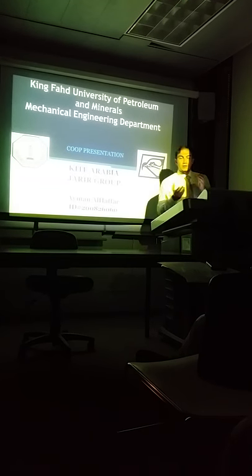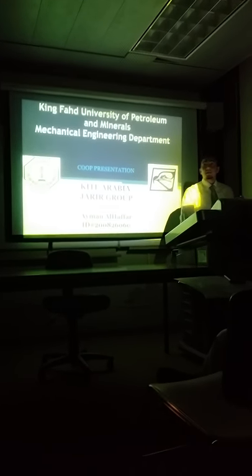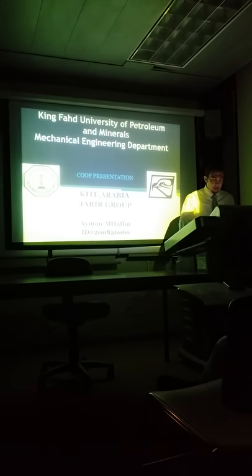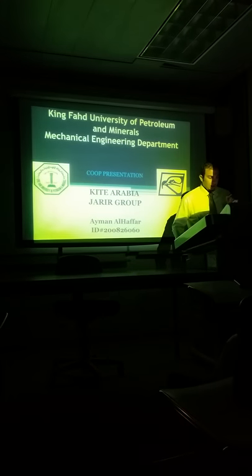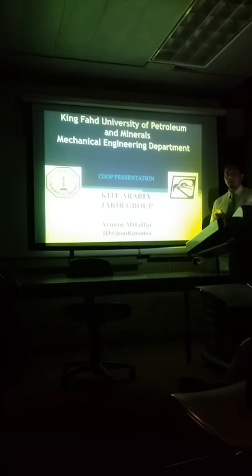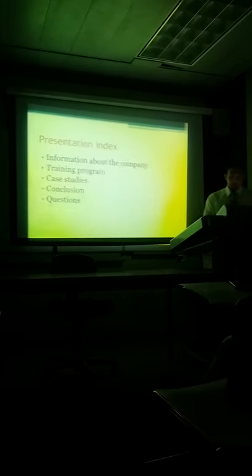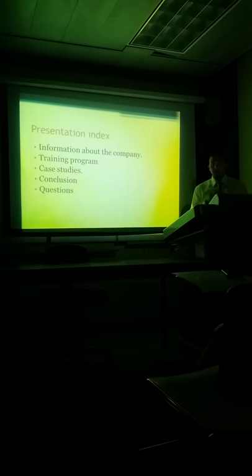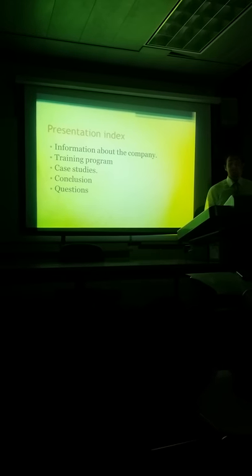As-salamu alaykum. Thank you very much for coming. Today I will be talking about my co-op training and my presentation about the company. First, I took my co-op training at Khalid al-Arabi. My presentation will cover many points: general information about the company, then my training program, then my case studies.